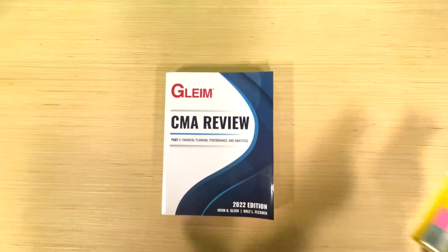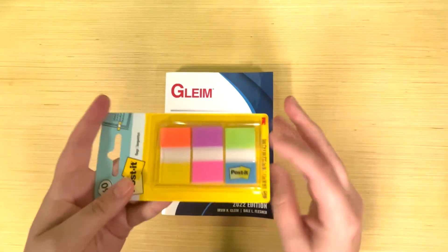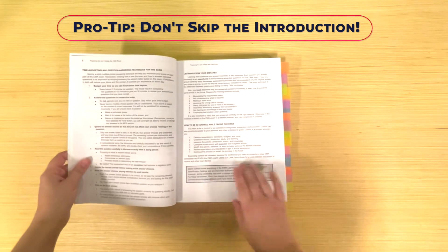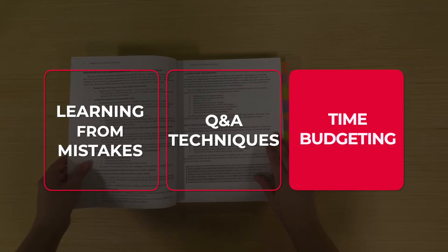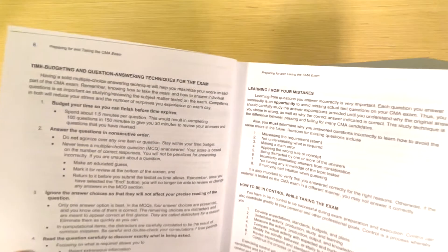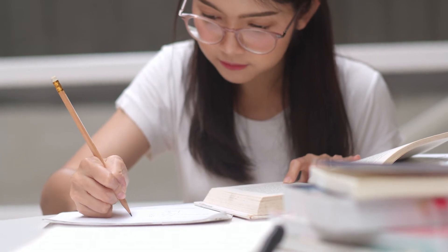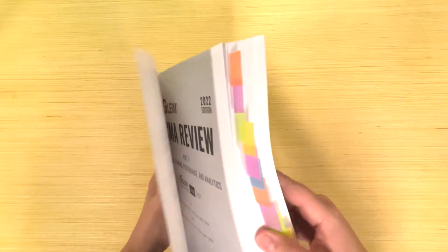With a book this robust, I personally like to use post-it flags to help make it easy to quickly turn to a section I've bookmarked. You can pick these up at your local office supply store — I got mine at Target for under $3. Before getting to the study units themselves, I want to bring your attention to the introduction on pages 6 and 7. Gleim gives solid insight into time budgeting, question answering techniques for the exam, learning from your mistakes, and how to be in control while taking the exam. This is the type of seasoned guidance that comes with 40-plus years in the industry. I highly recommend you don't skip the introduction — it's beneficial, solid advice, and definitely worth a read.